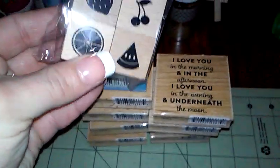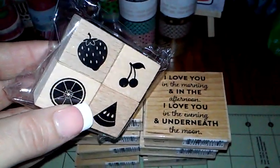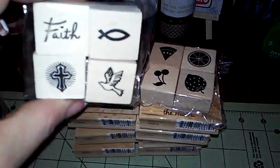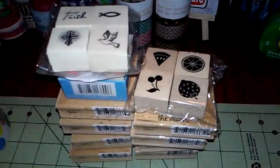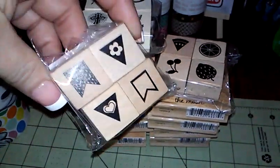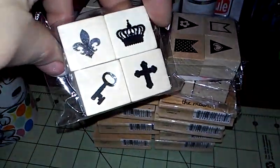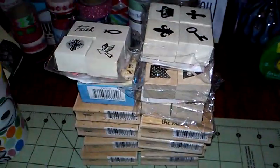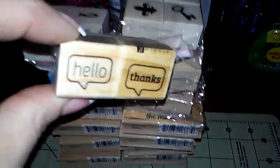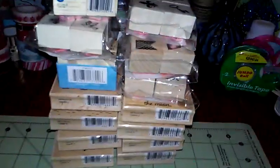Then packs of four — the fruits, I love the strawberry. And one of my favorites: the banner and flags. There's another one I love too. And I got the hello pack. All of these were a dollar, which is a great deal.